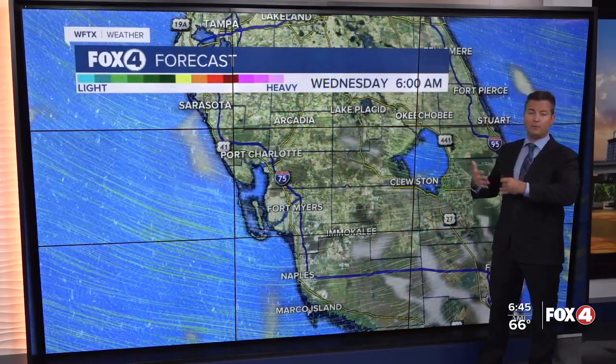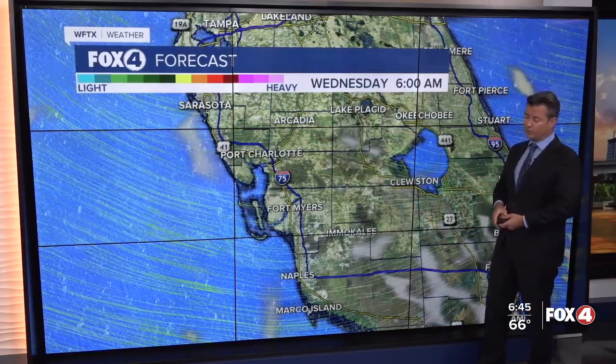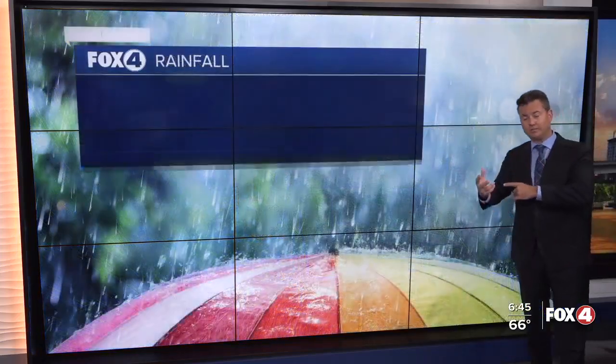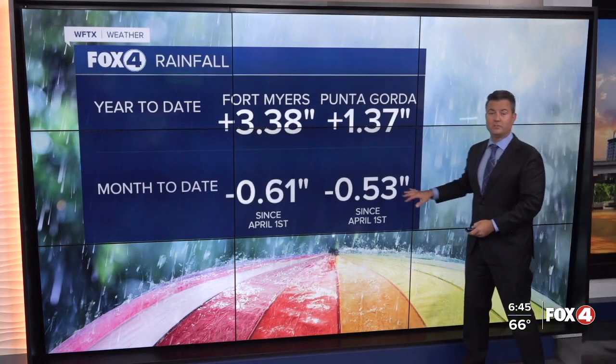The humidity is up when you step outside this morning. You'll notice it feels a little more muggy, and that's going to keep our overnights a little warmer. Today, an east to westerly wind will continue through the afternoon until we get later on in the evening, when we'll see a weak sea breeze front kick in. I'll show it to you on the wind forecast in just a moment.